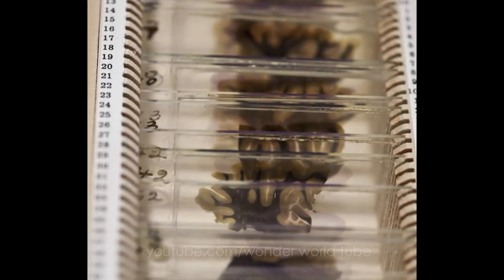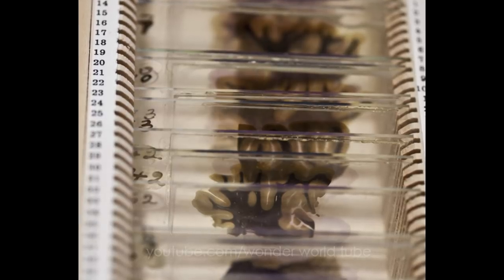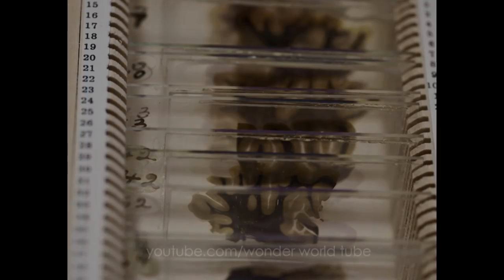Parts of Einstein's brain ended up with researchers all over the world, but for decades after its 1955 removal, pathologist Thomas Harvey kept his Einstein brain sections in two mason jars within a cider box.